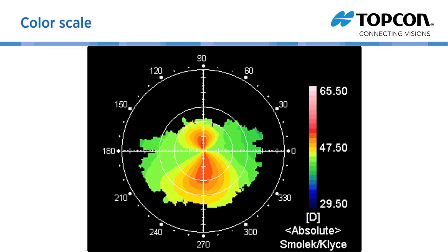The color scale shows the diopter. The colder the color, the weaker the power — curvature is flat. The warmer the color, the stronger the power — curvature is steep. Color scales can be normalized for the subject; absolute is shown here, or customized based on your preferences.